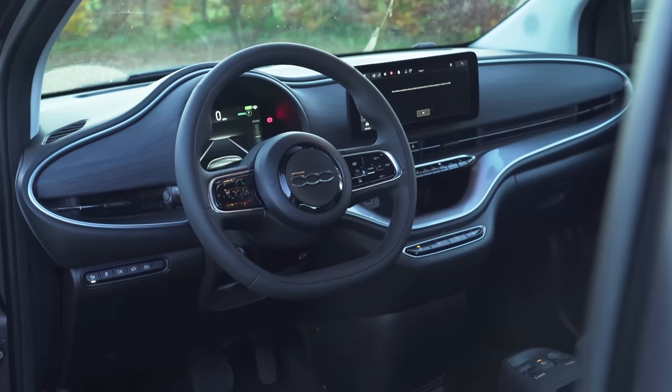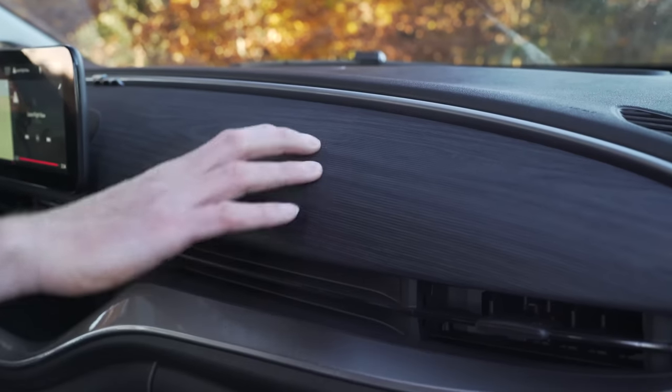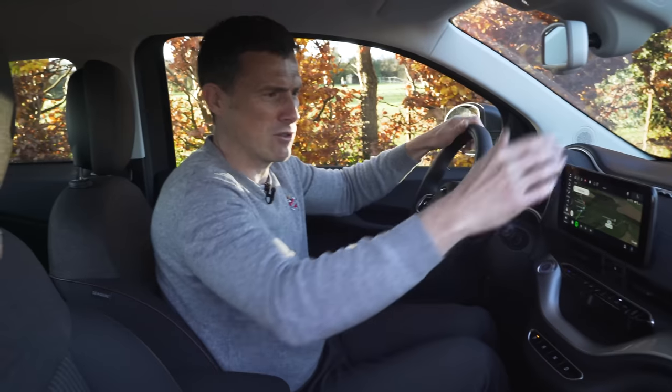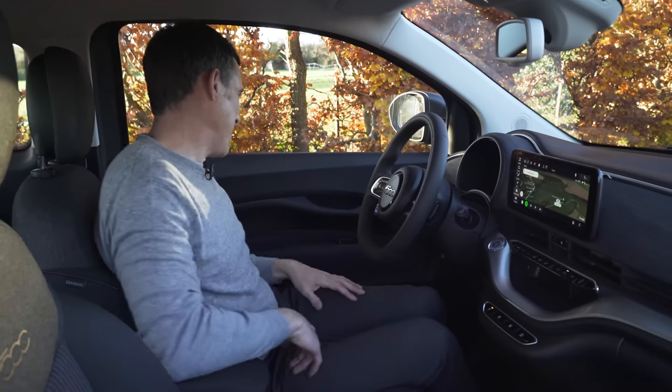Unlike the outside, the inside of this new Fiat 500 is very different to before. I really like this dash design and you can get different trims for the top part. This one is called Technowood, which sounds a bit like a 1990s German porno film. Also, it's not actually wood at all — it's rubberised. It's about £200 extra but looks good. That's what this car's interior is all about — cool little design details and nice little features here and there.